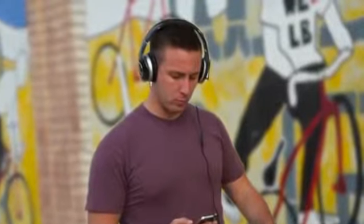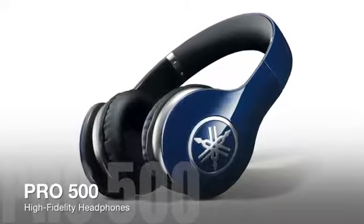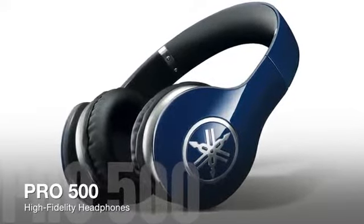Introducing the Yamaha Pro Series High Fidelity Headphones. As the flagship of the Pro Series lineup, the Pro 500 Headphones are designed to provide an ultimate music listening experience.